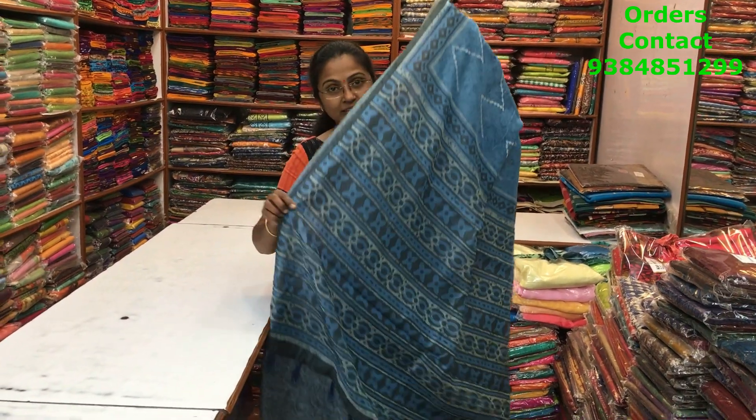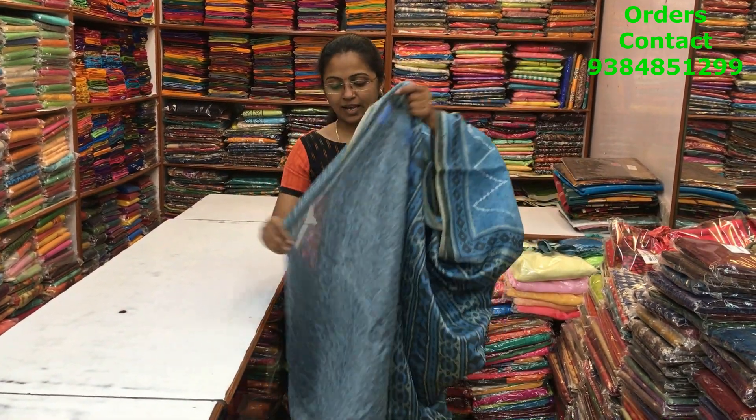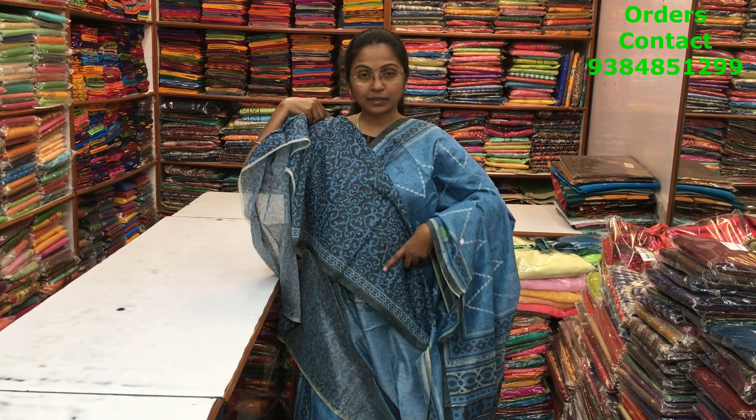The pallu of the saree is this with tassels, and the blouse is this. The price of this saree is 1320.